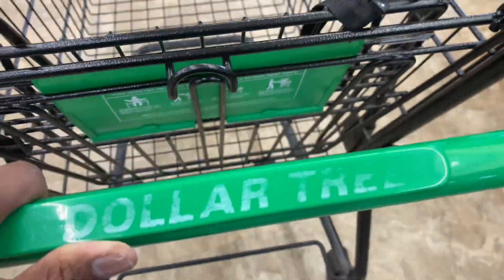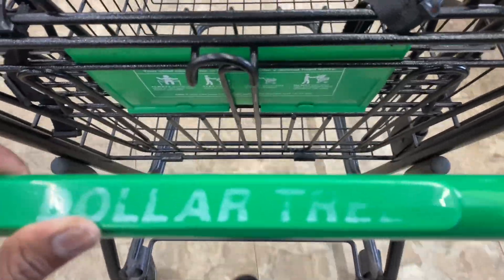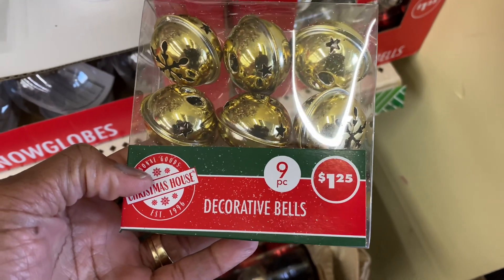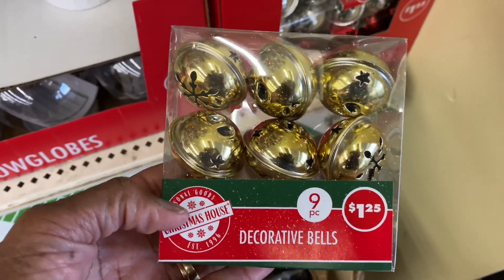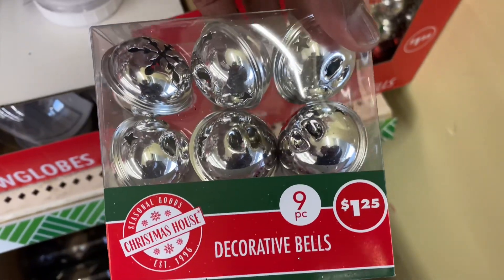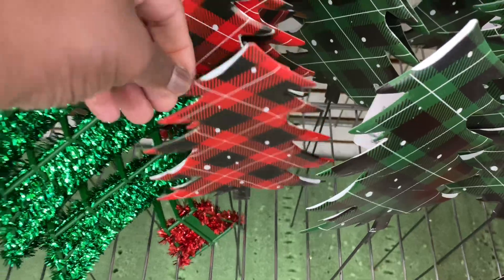I'm at another Dollar Tree now, so let's see what this one has. Look at these two-tone decorative bells — they come in gold and also a little silver. And look at these York picks — they come in green and a red pattern, which is cute.